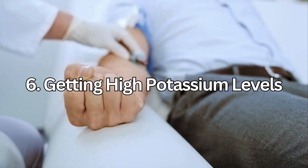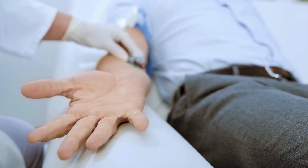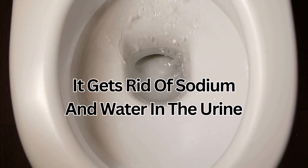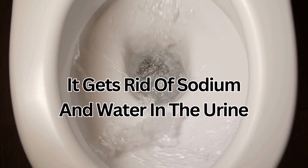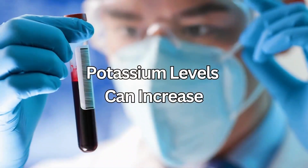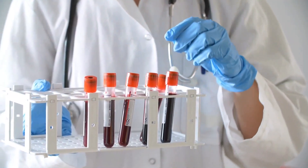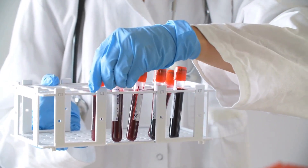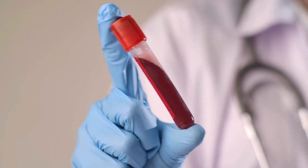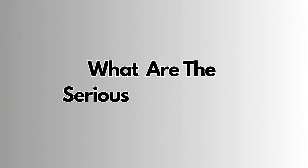Getting high potassium levels is usually detected on a blood test. The way Spironolactone works is that it gets rid of sodium and water in the urine and keeps potassium back, which is why potassium levels can start to increase. I prefer to keep quite a close eye on potassium blood levels when I start patients on Spironolactone or if I'm changing the dose.